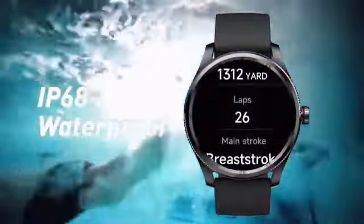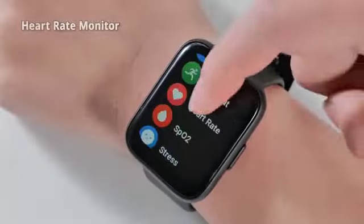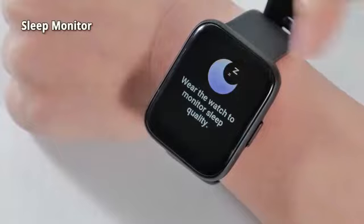Compatible with both iOS and Android devices, this smartwatch offers seamless connectivity through Bluetooth technology. It boasts a battery power rating of 400 milliamp hours, ensuring long-lasting usage without frequent recharging.